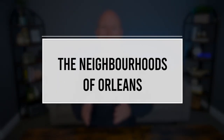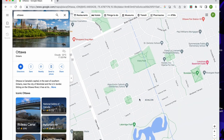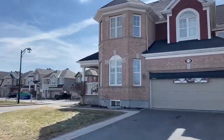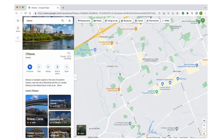Orleans is a rapidly growing suburb in the east end of Ottawa and it's home to several distinct neighborhoods that cater to a wide range of lifestyles and budgets. Each neighborhood possesses its own unique characteristics, offering prospective residents a variety of living experiences to choose from. For instance, Avalon is a newer master-planned community known for its modern homes, well-maintained parks and family-friendly atmosphere, featuring a mix of single-family homes, townhouses and condos — making it an attractive option for young families and first-time home buyers.